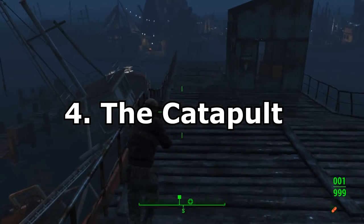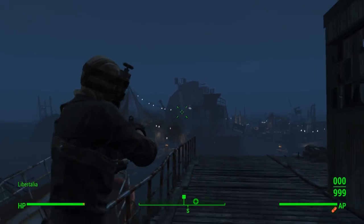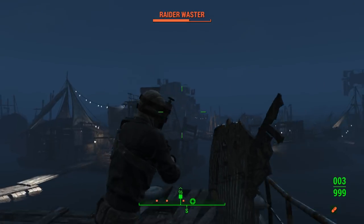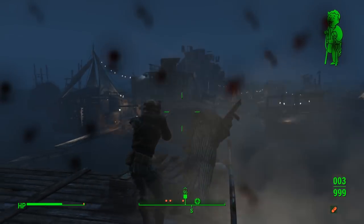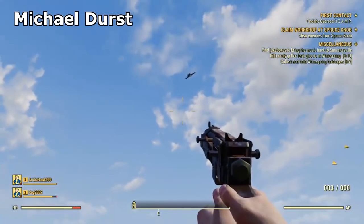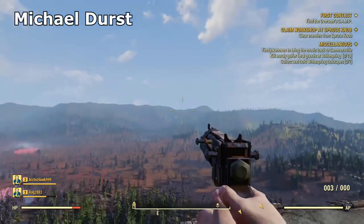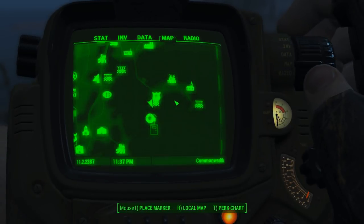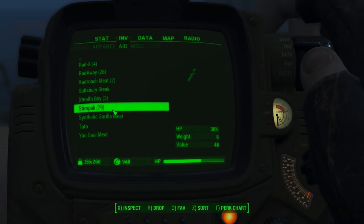Number 4: The Catapult. This next easter egg is really interesting to say the least. There's actually a catapult hidden somewhere on the map that allows you to fling almost anything off into the distance. Just check out this clip by Michael Durst on YouTube where they launch a skeleton sky high with this thing. Allegedly it's located somewhere near a house in the south-eastern portion of the map and involves detonating a plunger to launch the catapult. This thing has crazy potential for funny clips.